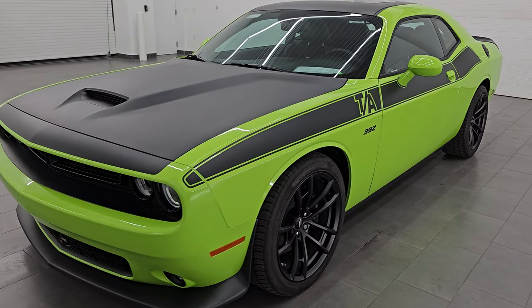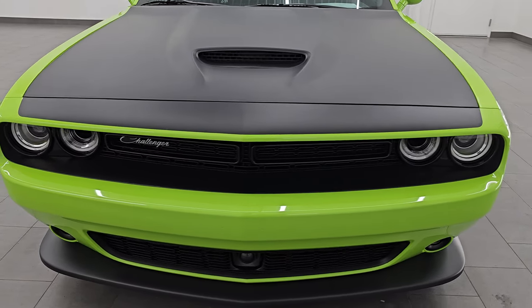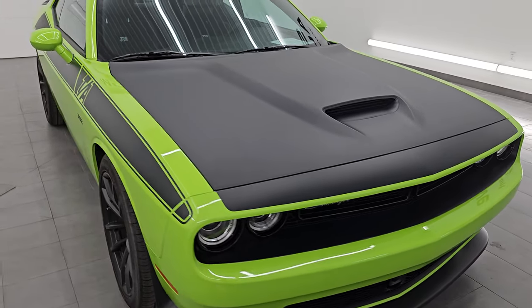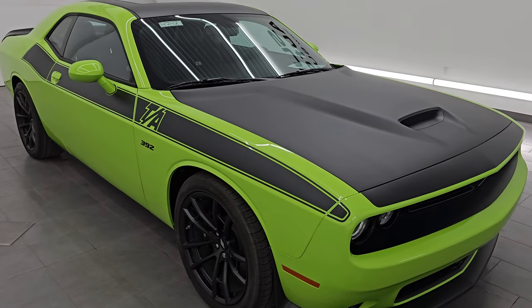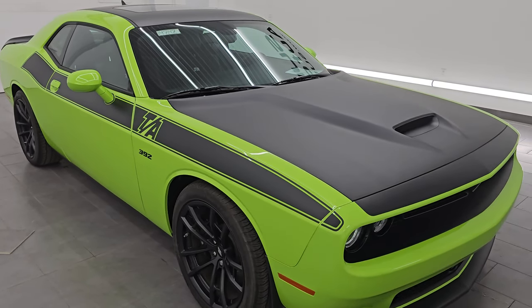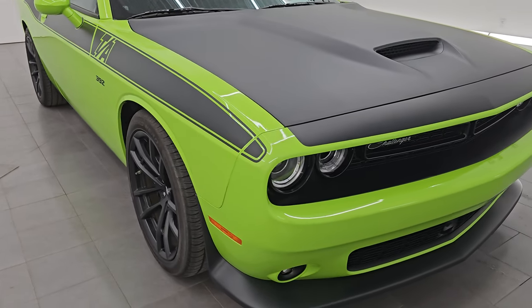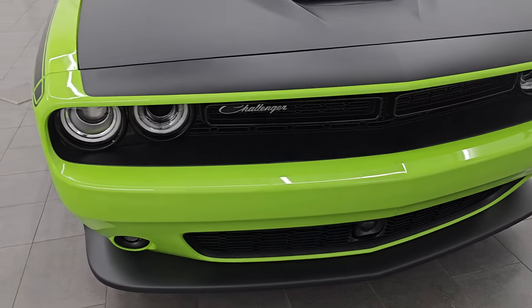This 2023 Dodge Challenger has a 6.4 liter V8 Hemi engine that puts out 485 horsepower. It's paired up with the 8-speed automatic transmission. This car has been fully safety inspected by our service shop, has a fresh oil and filter change, all the fluids have been checked and topped off, and it is 100% ready to go. This is a one owner, clean title history, clean CarFax out of Michigan.